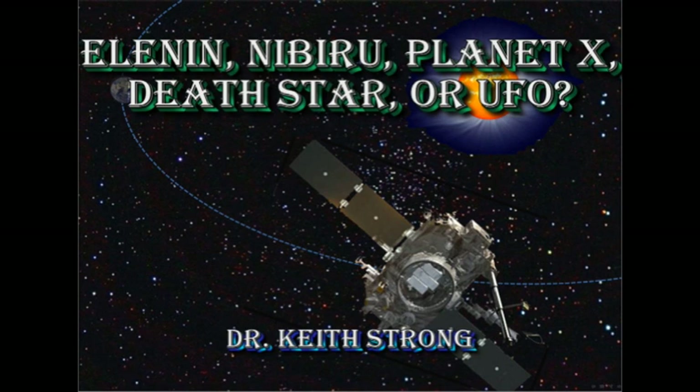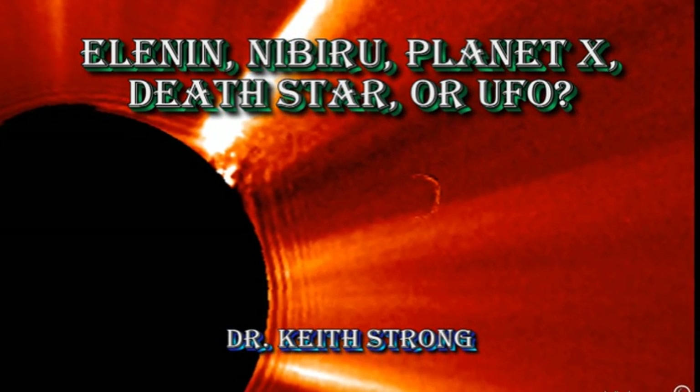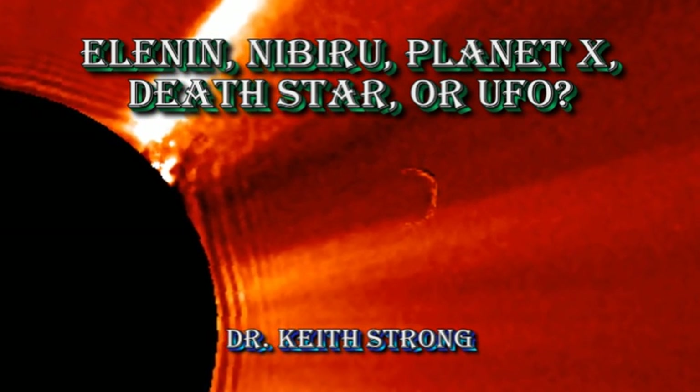Welcome! We have a mysterious object imaged by the Stereo A spacecraft. It has created a flurry of videos on YouTube speculating as to what it is. Is it Comet Elnin? Is it Nibiru?